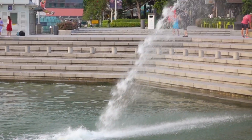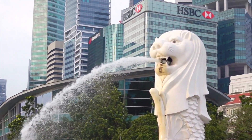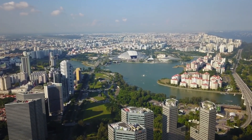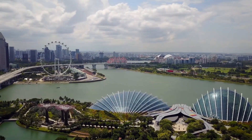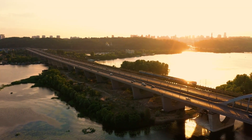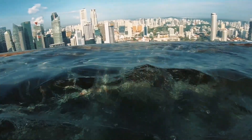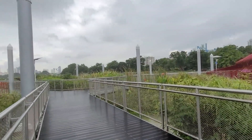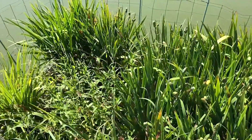Singapore also took another unique approach, turning to its waterways, which played a key role in reducing the heat island effect. Singapore's waterways — which include canals, rivers, and reservoirs — act as natural coolants by absorbing heat from the surrounding environment, reducing the temperature of the surrounding area. The water also helps reflect sunlight, further reducing the amount of heat that is absorbed. Singapore has also implemented several measures to enhance the cooling effect of its waterways, such as creating floating wetlands — essentially floating gardens that help absorb heat and filter pollutants from the water.